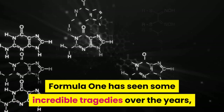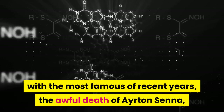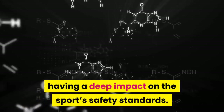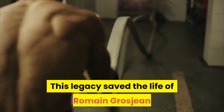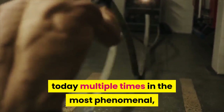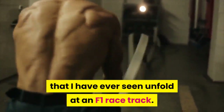Formula One has seen some incredible tragedies over the years, with the most famous of recent years being the awful death of Ayrton Senna, having a deep impact on the sport's safety standards. This legacy saved the life of Romain Grosjean today, multiple times, in the most phenomenal, terrifying and, to be frank, miraculous accident that I have ever seen unfold at an F1 racetrack.